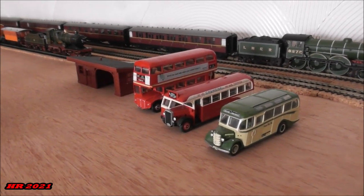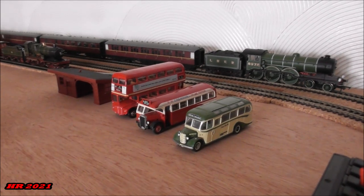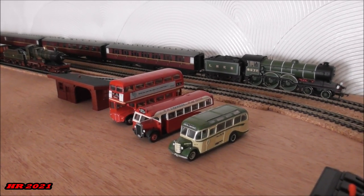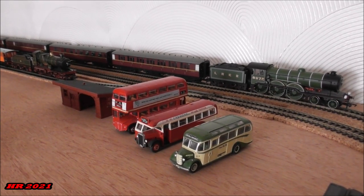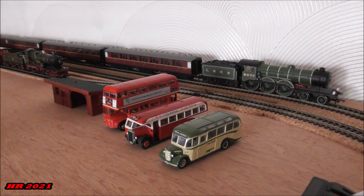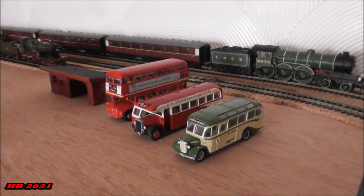Now in here where these vintage buses are, this is where it's hoped to plan a bus depot. Bachmann do have a bus depot building which can be used here, and we're hoping to build up a good vintage bus collection, which we've already got started here.